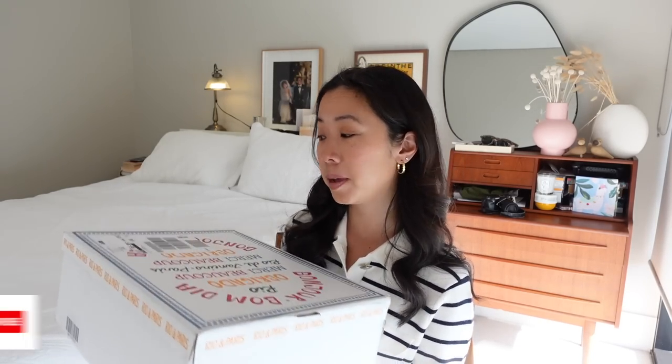I've done it again guys — I've gone to town on the Cezanne website. I figured I would unbox my order with you, share my first impressions, and try on all of the pieces.